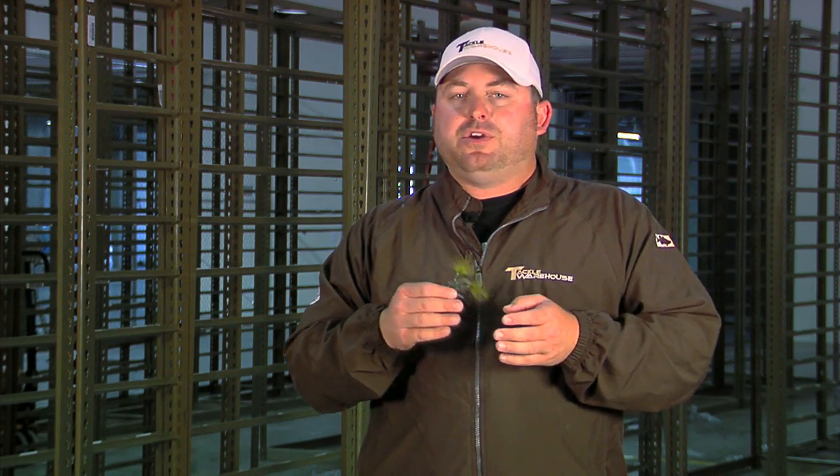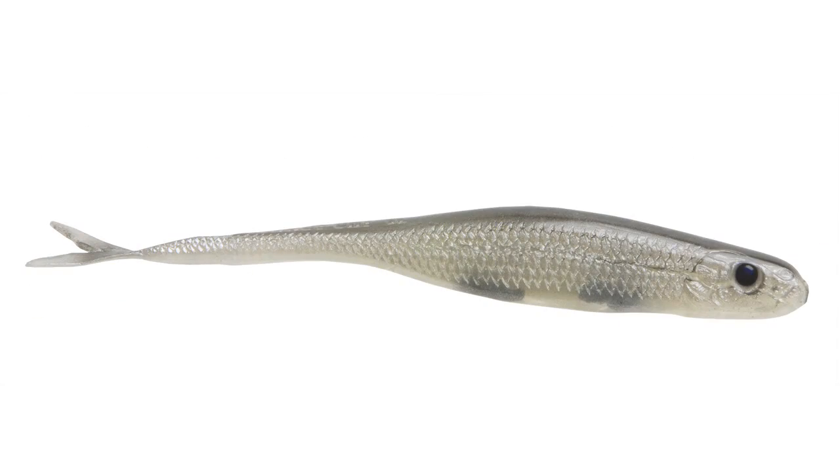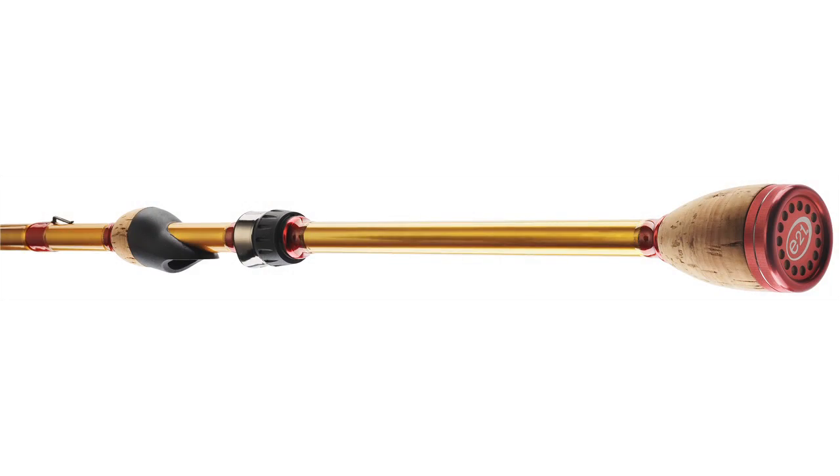We're also taking pre-orders on the new Spro BBZ Shads as well as the Spro Dean Rojas Poppin' Frog. We're also taking pre-orders on the new Strike King baits, including their new Wake Shad, their new Perfect Plastics, and their new line of Rage Tail baits. We're also taking pre-orders on the new True Tungsten Swimbaits and the new True Tungsten Weighted Depth Shads, as well as the new E21 Karat Gold Rods. These are all pre-order products — we don't have them in yet. As soon as we get an accurate ETA on the website, we'll post one. Please remember these are estimated dates, not exact, but as soon as we get them in we'll ship them out so you can be one of the first to get these new products.